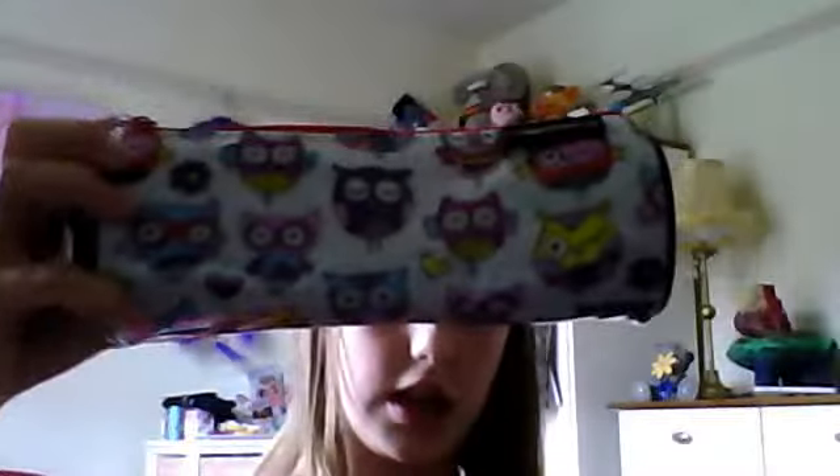I've got this Owly pencil case from The Range — I absolutely love it, it's proper cute.